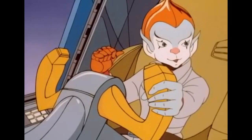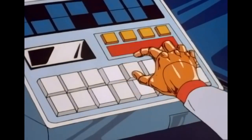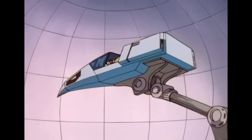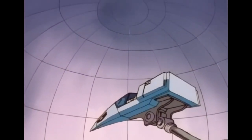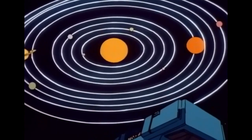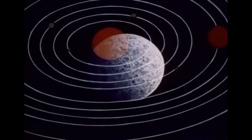Howdy, kid. Raring to go? Let's go. Okay, blast off. Today, we're going to explore the planet closest to the sun, Mercury.